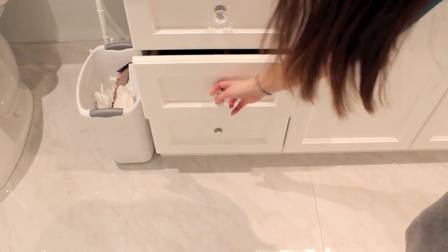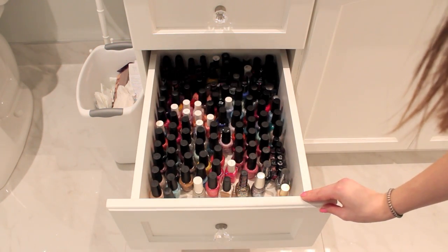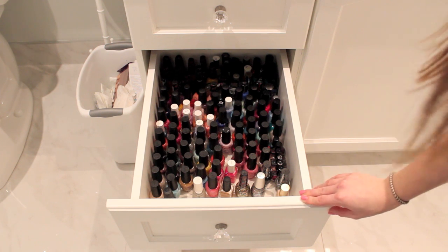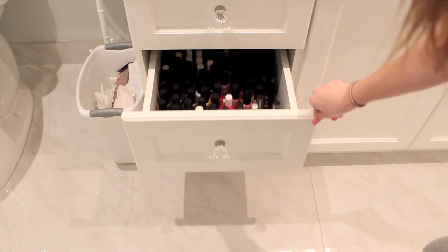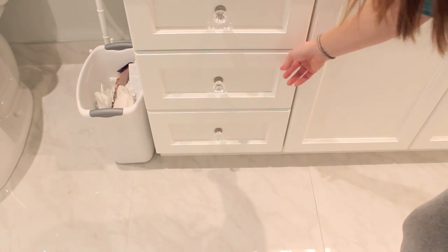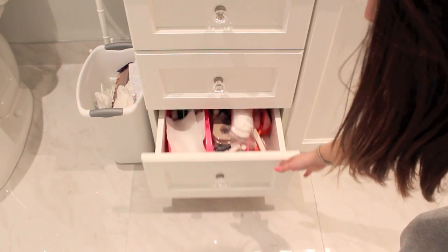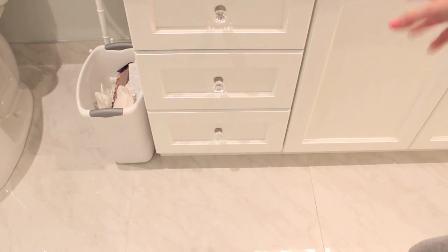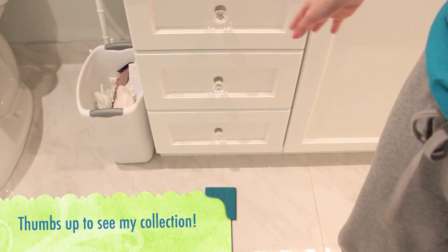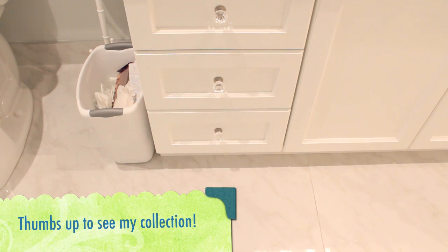In the second drawer is where I keep my nail polish. It's not super organized right now — I didn't reorganize it for this video. If you'd like to see a more detailed nail polish collection video where I explain my method and share my favorites, give this video a thumbs up and leave me a comment below.